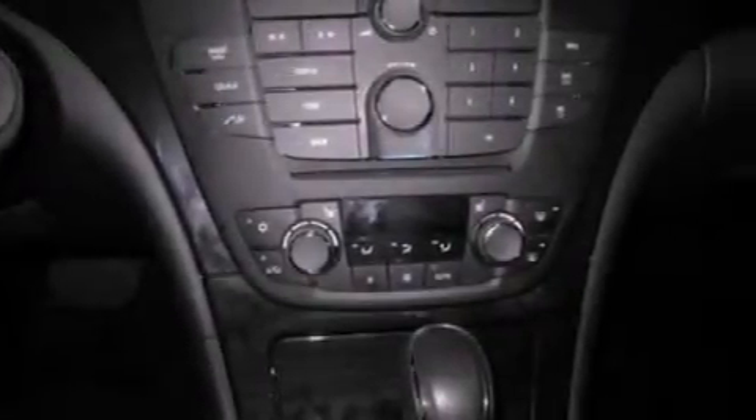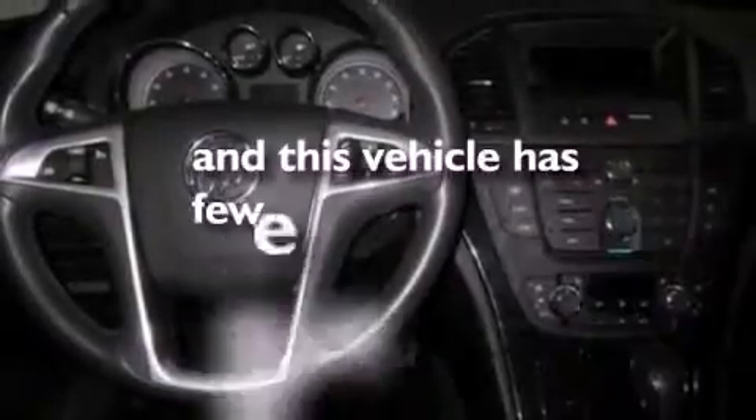Leather seats, a security system, privacy glass, OnStar, a rear folding seat — and this vehicle has fewer than 40,000 miles on the odometer.